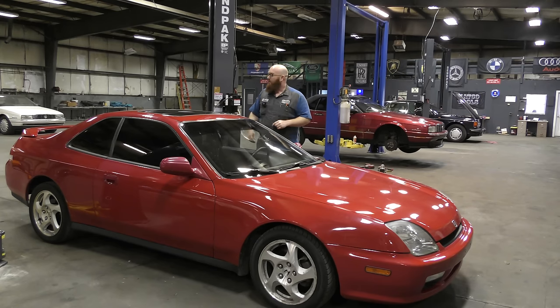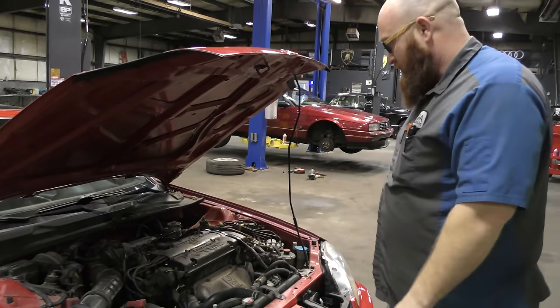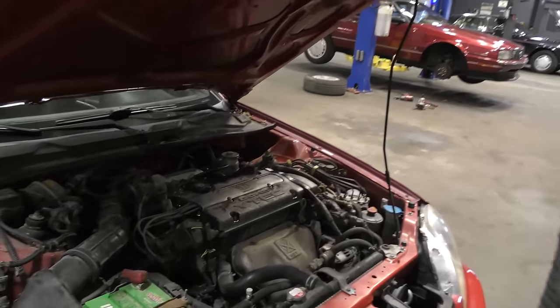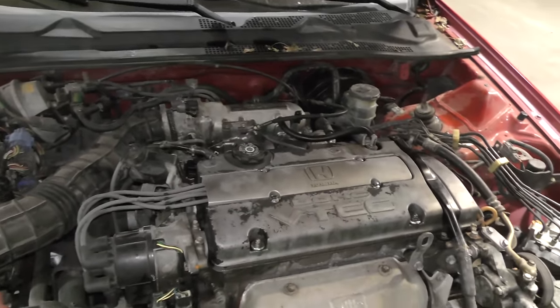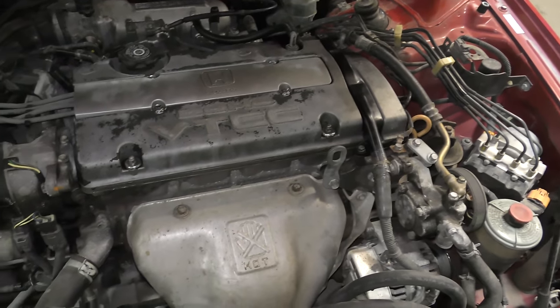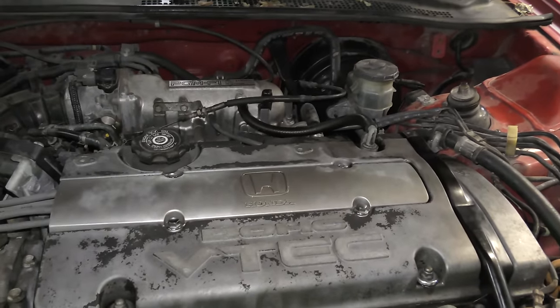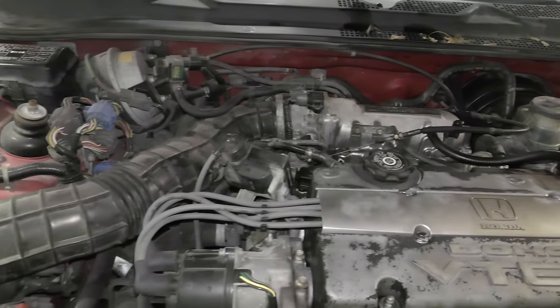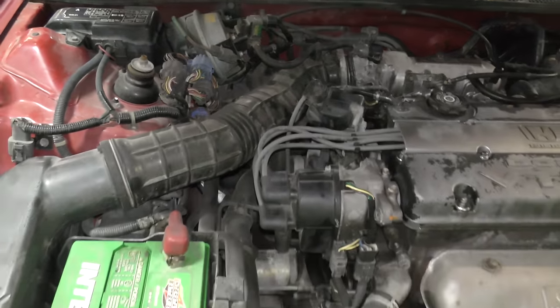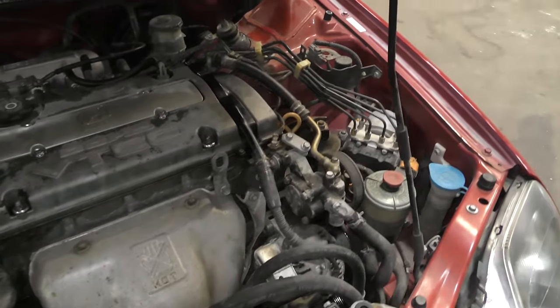Let's take a look under the hood and then we'll get this thing on the lift. There it is in all its glory — the little 2.2-liter four-cylinder. What's really cool about these engines is how this is actually the introduction to VTEC. This is the car that Honda introduced VTEC on — the Prelude. This thing revs almost to 8,000 RPMs. It just screams — it's almost like a Ferrari redline. It's crazy.